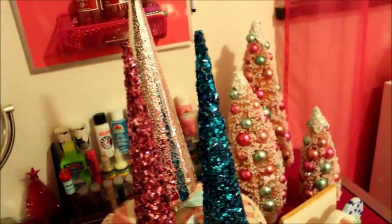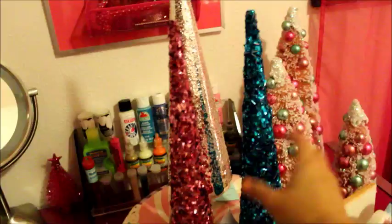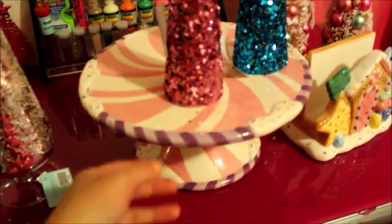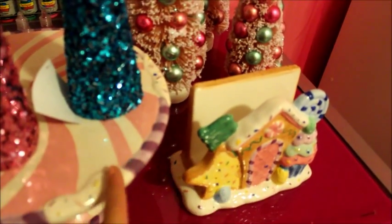I got these Christmas trees from Hobby Lobby — a couple sparkly ones, a pink and a blue one — and these were all 50% off, so I took advantage of that sale. This silver one is absolutely gorgeous; it's like made of glass. It's a candy-themed cake stand and it was originally $40, but half off, so $20.